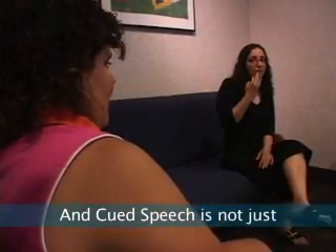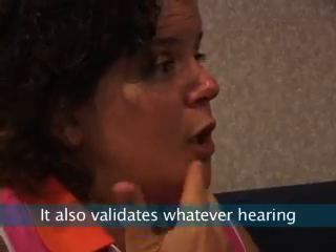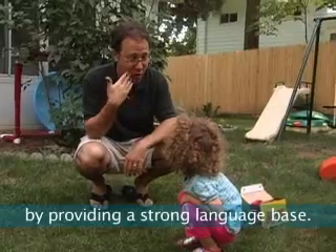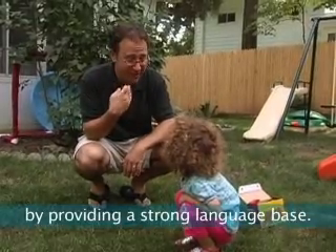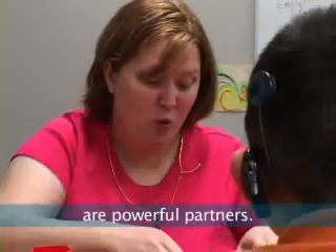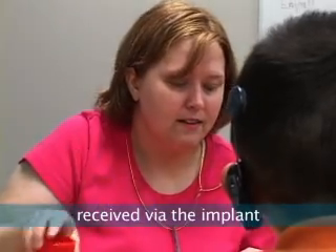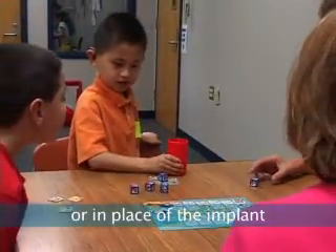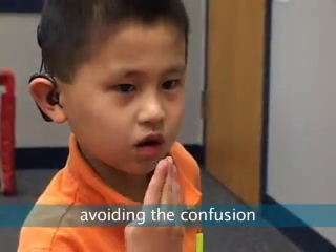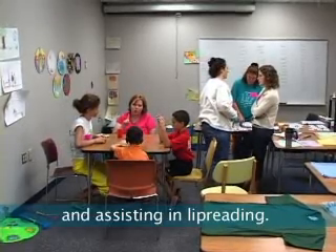Cued speech is not just a mode of communication for deaf people. It also validates whatever hearing a person has, encouraging the development of listening skills by providing a strong language base. Cochlear implants and cued speech are powerful partners. Cued speech accelerates the recognition of sounds received via the implant, and can be used in addition to or in place of the implant in difficult listening situations, avoiding confusion and frustration of incomplete or distorted sound, and assisting in lip reading.